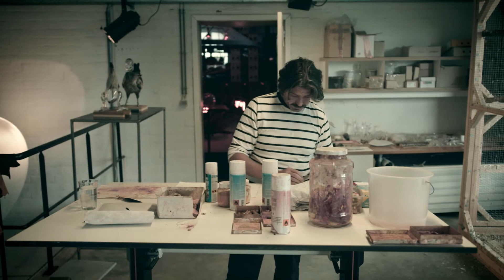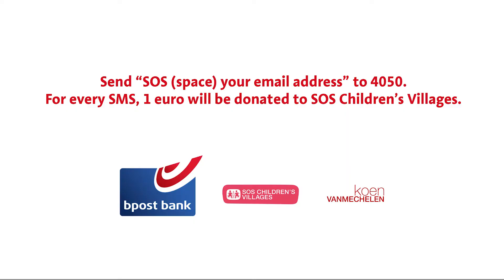Send SOS, space, your email address, to 4050. For every SMS, one euro will be donated to SOS Children's Villages. And for the first 100,000 SMSs, every euro will be doubled by B-Post Bank.